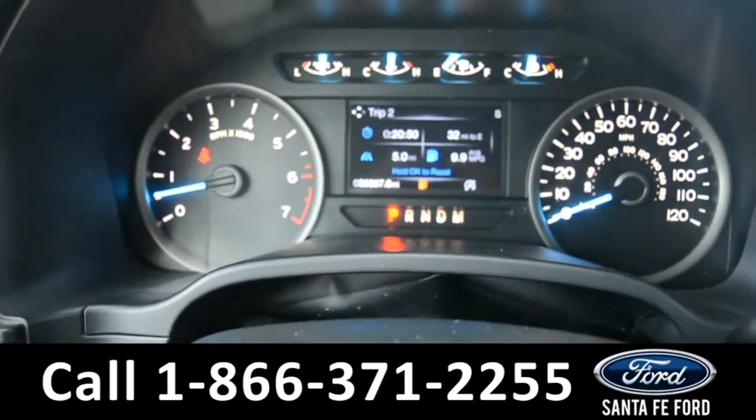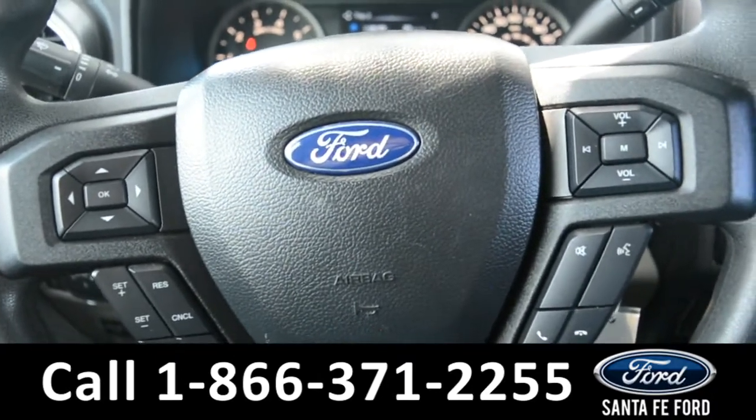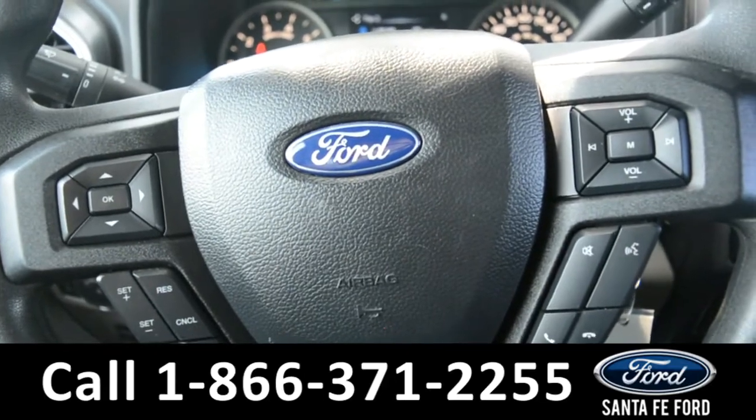Here's a quick look at the dash. The steering wheel has Bluetooth, media, and cruise control settings.